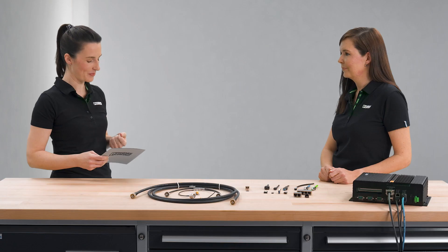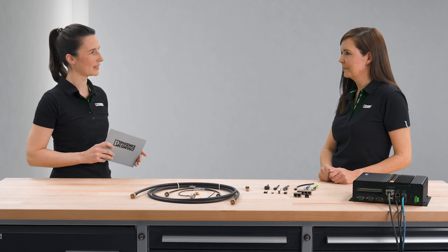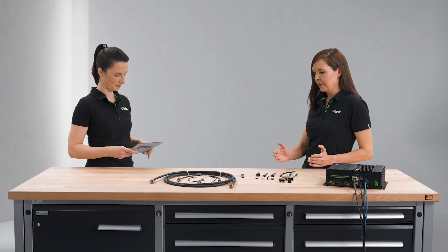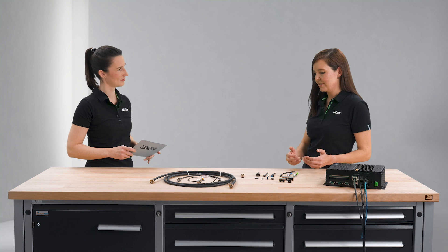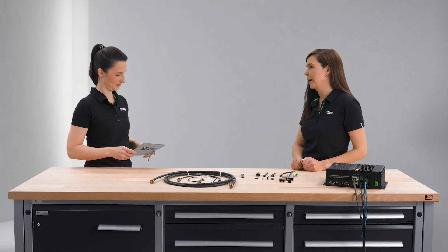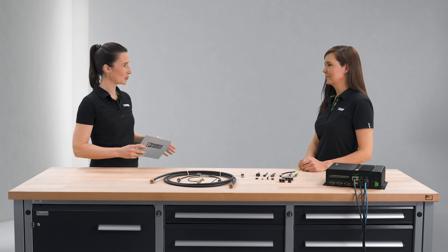Within this year, we will launch an M12 single pair Ethernet connector as both a single connector and a hybrid connector. For all other product ranges — USB, HDMI, and coaxial — it's just the beginning, a start portfolio, and we will enlarge these portfolios based on customer demands.